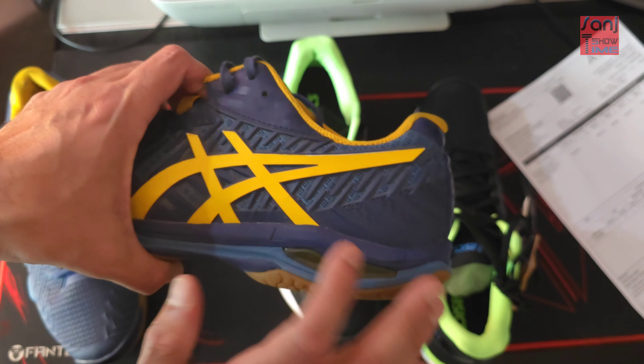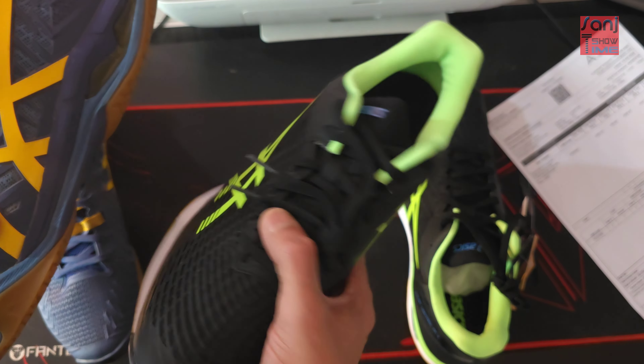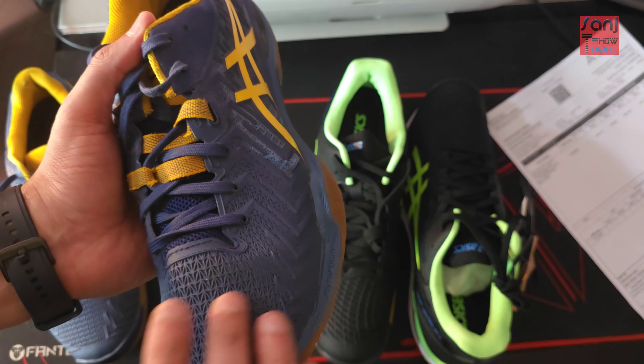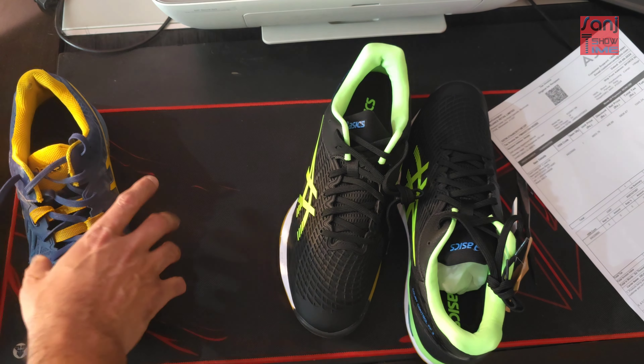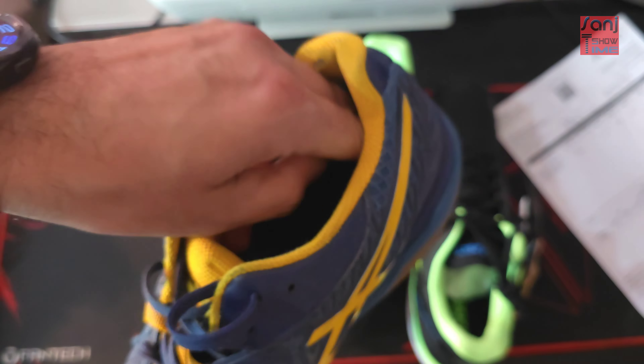The old FF2 is more aggressively designed and the new FF3 is toned down. I think design-wise the old one was more aggressive, but color-wise the new one is so, so good.